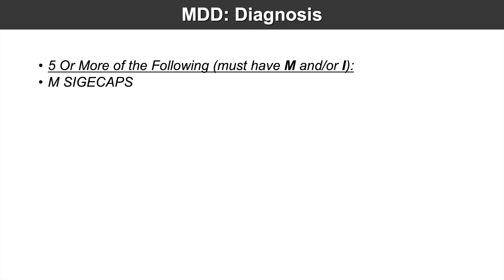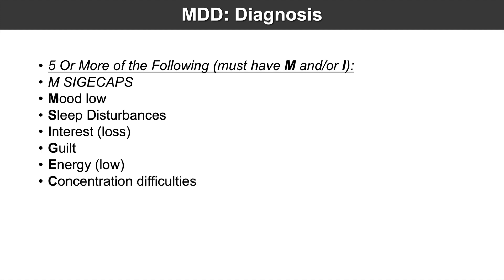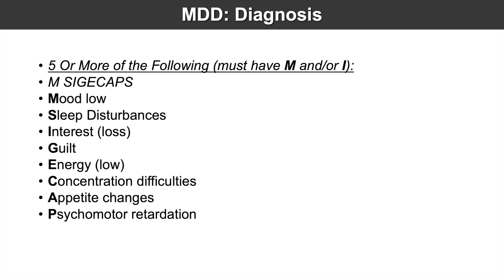We need five or more of those MCG CAPS, and we must have at least the M and/or I. So what is the M? The M is low mood. S is for sleep disturbances. I is for interest loss. G is for guilt or feelings of hopelessness. E is for energy low or feeling fatigued. C is for concentration difficulties. A is for appetite changes. P is for psychomotor retardation. And S is for suicidality.